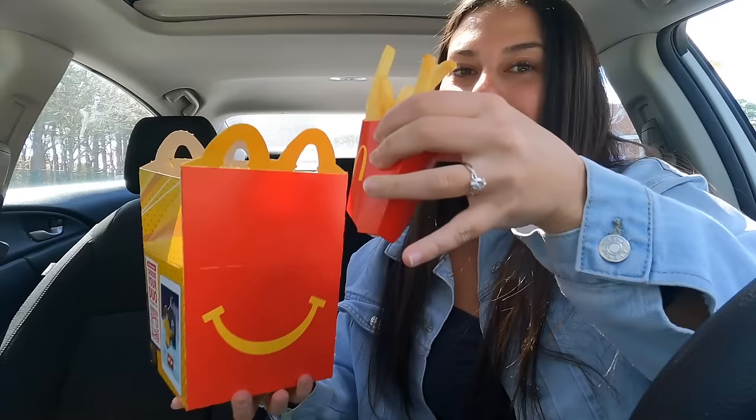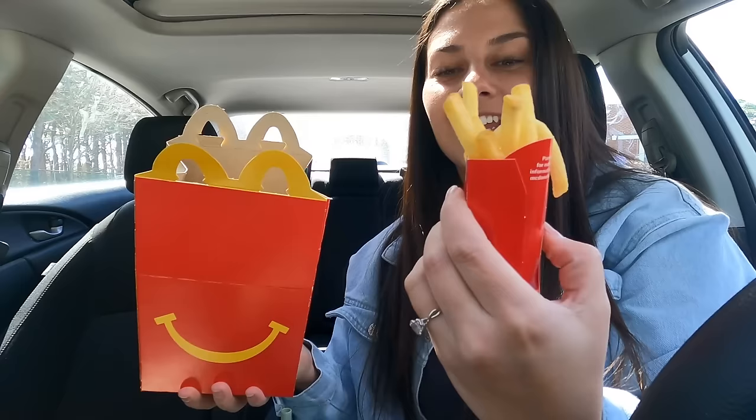These are the fries and I just think these are the cutest things. This reminds me of those toy kitchens when you're a kid and you have all the fake food — this is literally the size of that. I think it's the cutest thing.